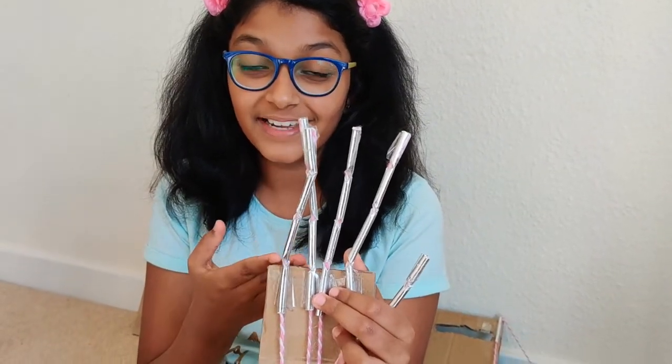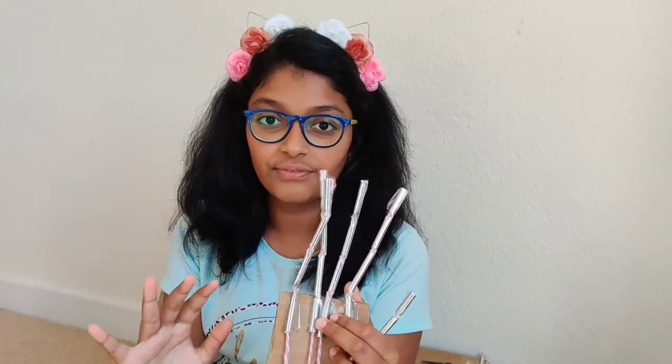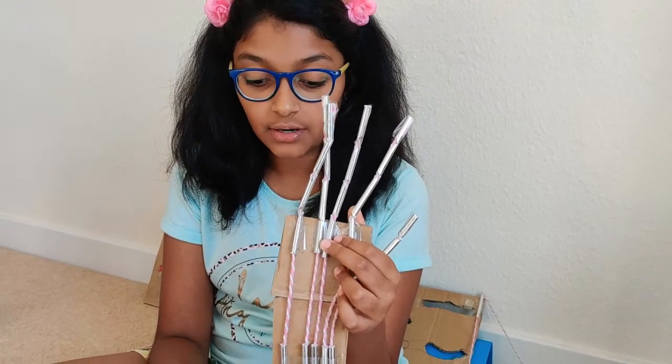I'm sure you can recognize this — it's my robotic hand. I have a complete vlog on this, and you can check out that vlog as well.